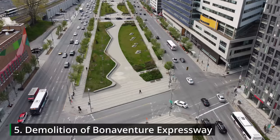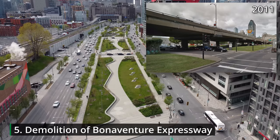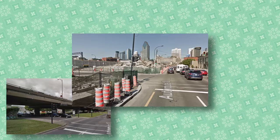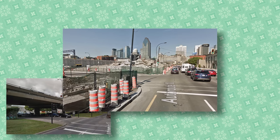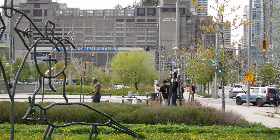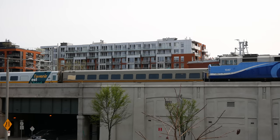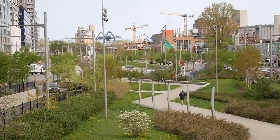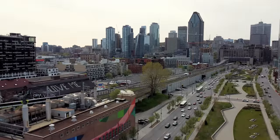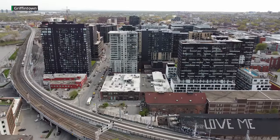This urban boulevard wasn't always here. For half a century, commuters from the south shore passed through here on an elevated urban highway called the Bonaventure Expressway. In 2016, demolition started to reconfigure the space into the current at-grade boulevard, featuring art, a playground, an outdoor gym, and vantage points to watch trains coming into Montreal's central station. The linear park actually gets more foot traffic than you might expect, given the unfortunate traffic noise, but the location is right between downtown, Old Montreal, and the revitalized Griffintown neighborhood.